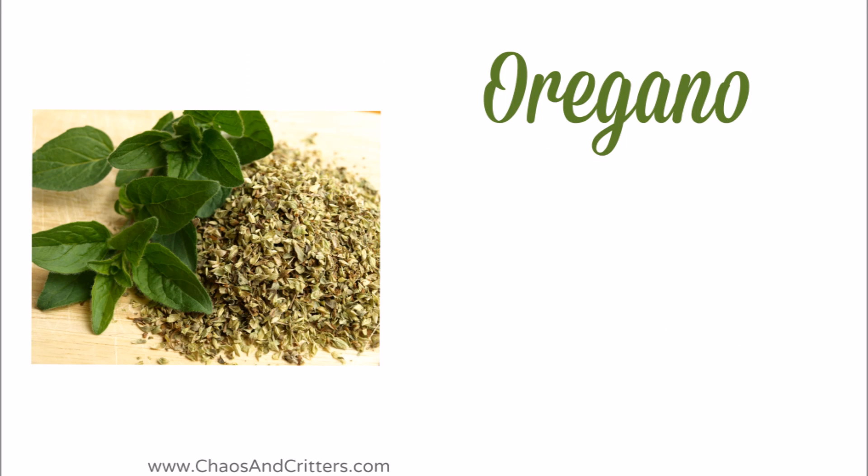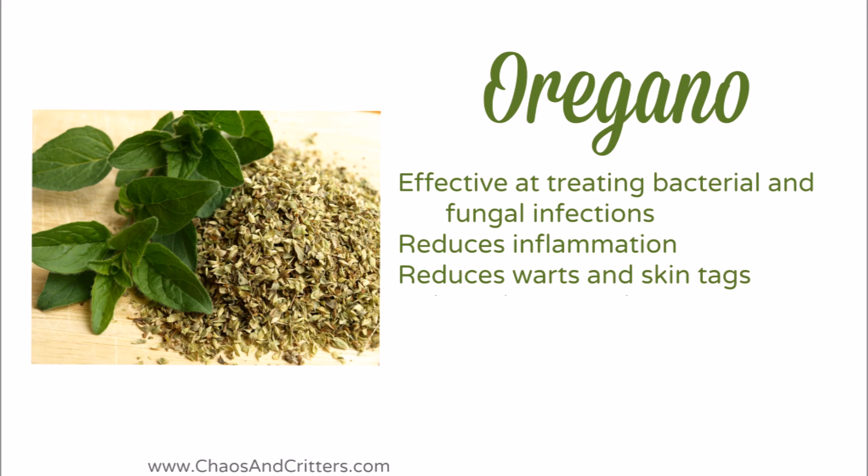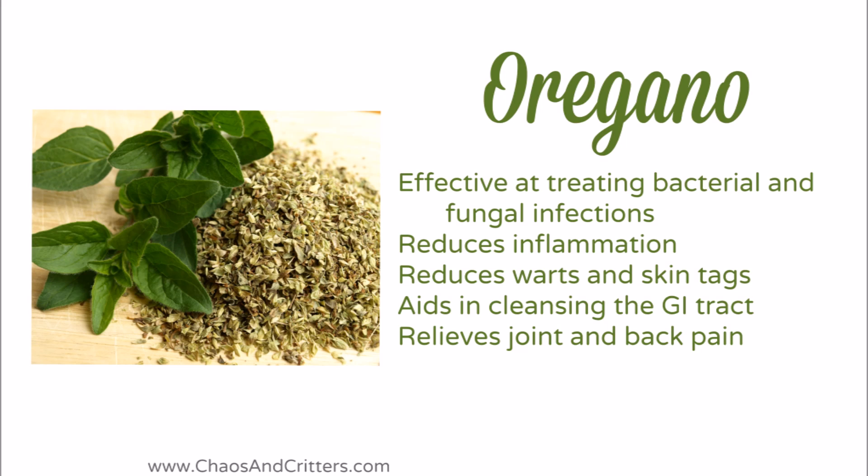Oregano isn't just for pizzas. It's also very effective at treating bacterial and fungal infections. It reduces inflammation. It reduces the size of warts and skin tags. It aids in cleansing the GI tract and it relieves joint and back pain.